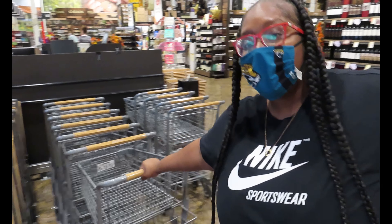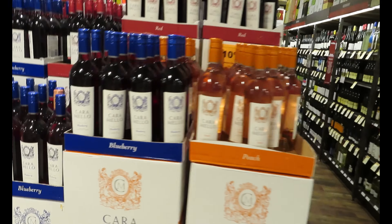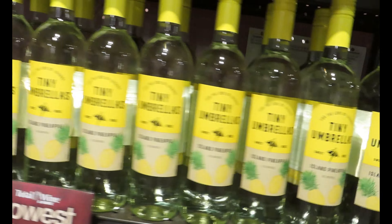Alright y'all, we're gonna grab our cart and head over to the red wine section. I want to find a sweet red wine — that's what I'm actually looking for.